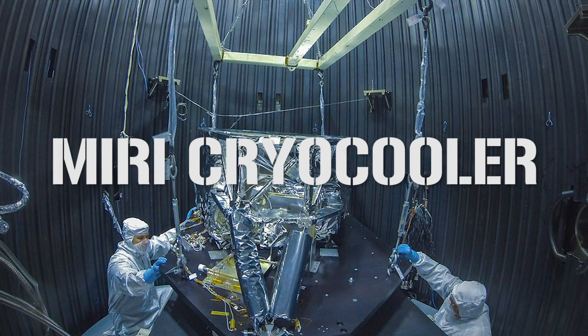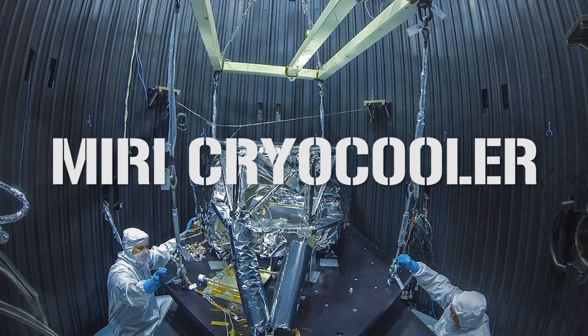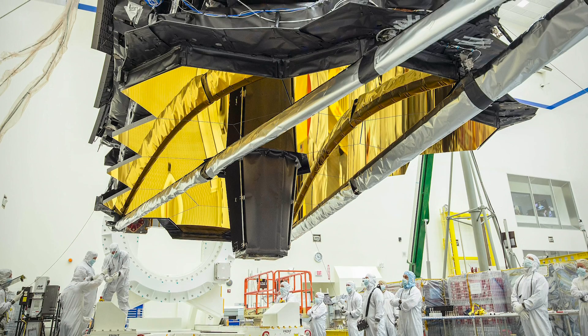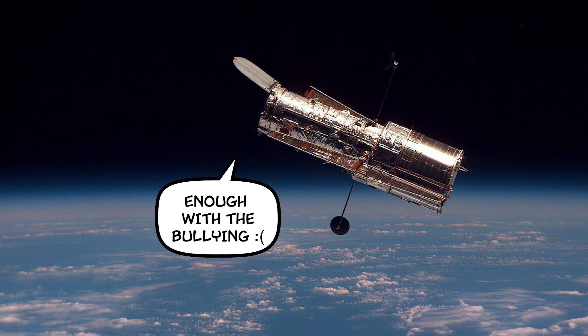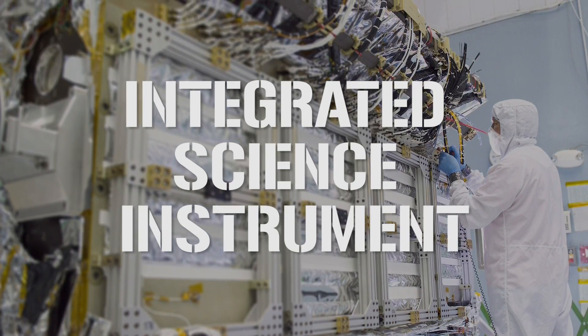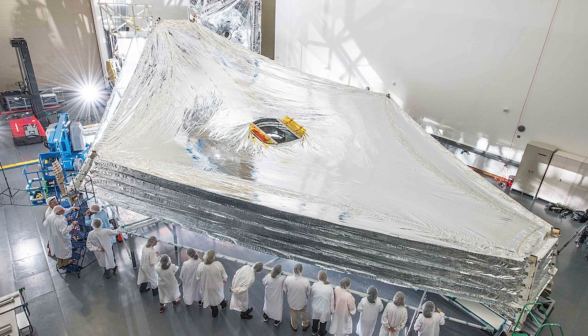In April of that same year, the MIRI Cryo Cooler also passed its required milestone, effectively pushing the program into the detailed design phase. In March 2008, the project as a whole passed its preliminary design review, and a month later its own non-advocate review. There are a lot of approvals and reviews — which is good, because you definitely want it to work when it's up there, unlike Hubble, which was blurry. The integrated science instrument module passed its review in March 2009, the optical telescope element in October 2009, and the sunshield in January 2010.